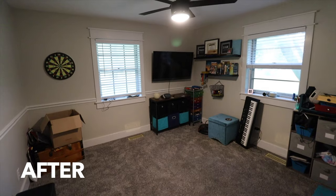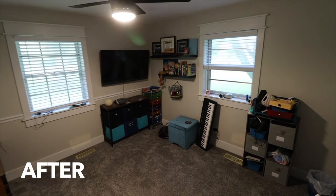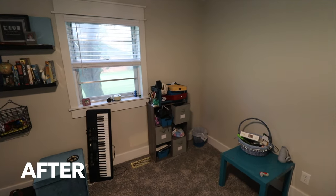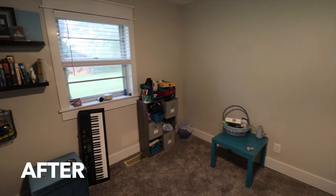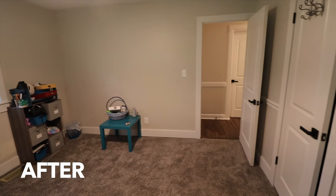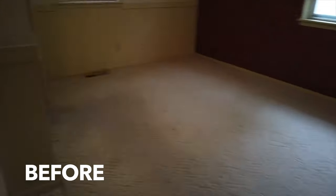Next we have the boys' room — we don't really have much in here yet, we have a bed to build, so that'll be coming up. We left some projects to do later. Same thing: paint, popcorn removal, carpet, and we did some trim around the windows with bigger trim at the bottom to give them a different look.